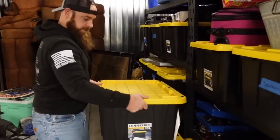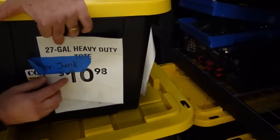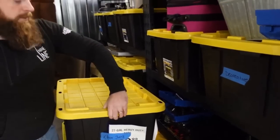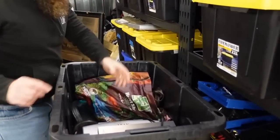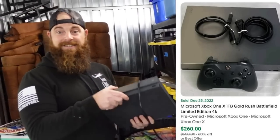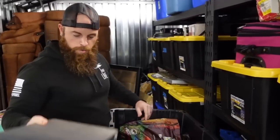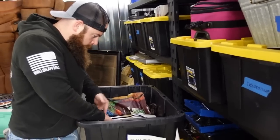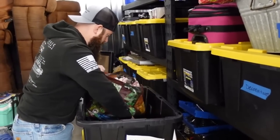Let's open this bin — it was $11 and labeled 'Xbox junk.' Okay, I do not see a whole bunch of Xbox stuff but there is an Xbox One X. Feels heavy and looks newer. That's pretty good. We'll be throwing the comps up later. We're probably at $800 to $900 now. There's also a George Foreman but it's pretty beat up, so not worth it.